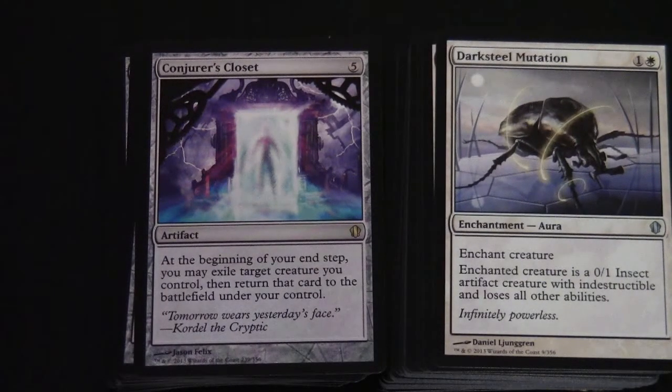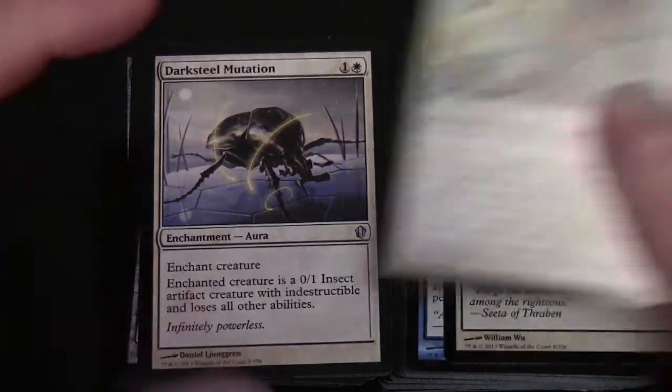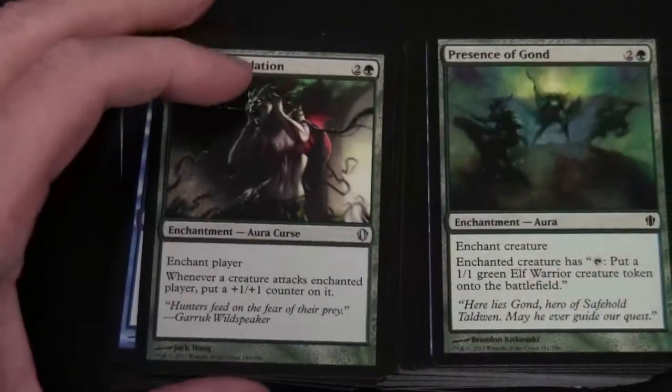Darksteel Mutation - the enchanted creature becomes a 0/1 Insect artifact creature with indestructible and loses all other abilities. Flickerform costs one and a white - the enchanted creature is exiled along with all auras attached to it, and at the beginning of the next end step returns to the battlefield under its owner's control, with the other exiled cards returning attached to that creature. That costs two and two white to activate. Curse of the Forsaken, Curse of Inertia, Curse of Predation - so there are some curses in here. Presence of Gond is also included.